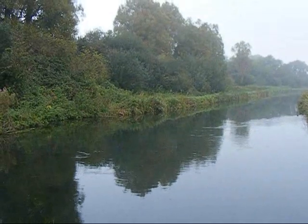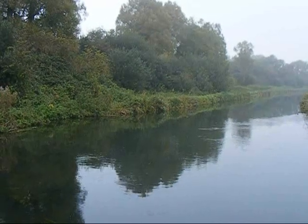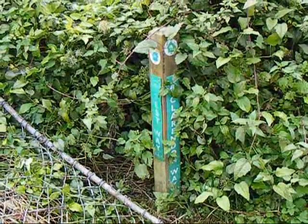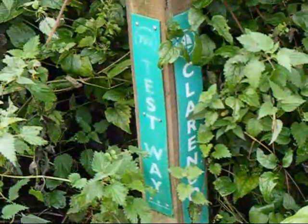The Clarendon Way crosses another branch of the River Test. The mist is definitely starting to clear now. Here's the junction where the Clarendon Way crosses the route of another long distance footpath called the Test Way, which follows the River Test unsurprisingly.